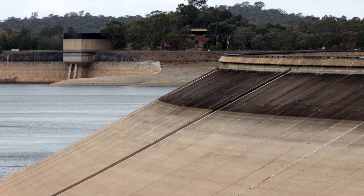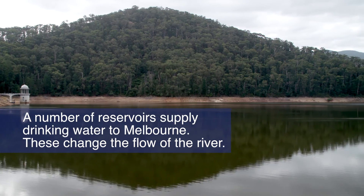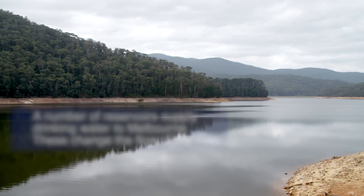A number of reservoirs have been constructed in the Yarra system to capture and supply drinking water to Melbourne. These reservoirs change the pattern of river flows as the majority of the flow is now captured.